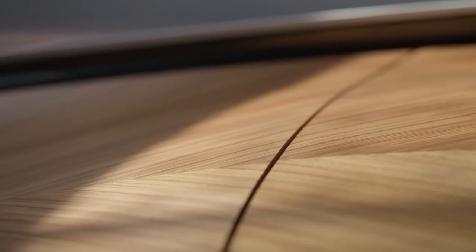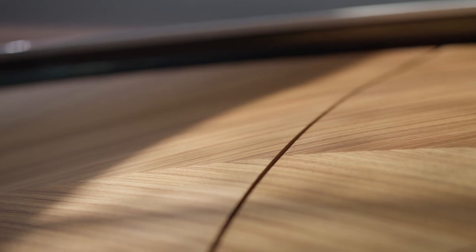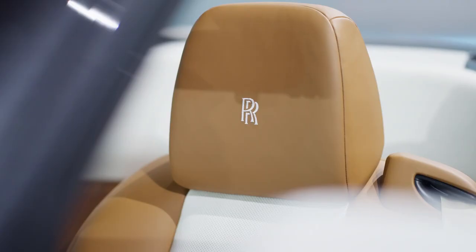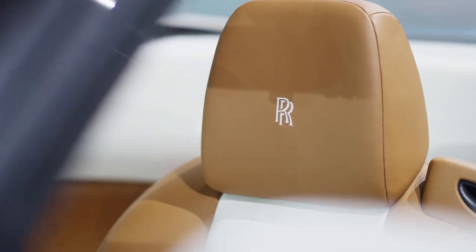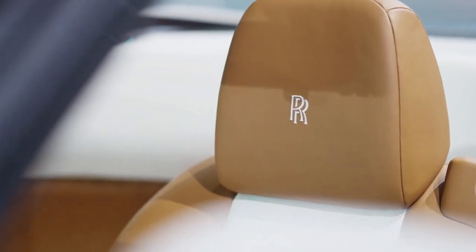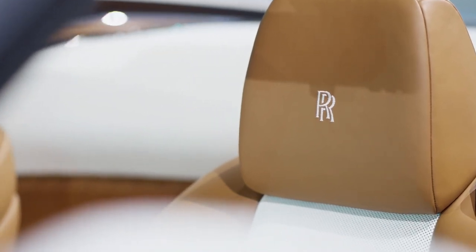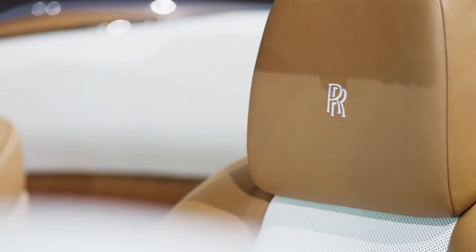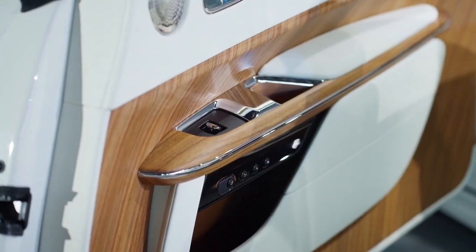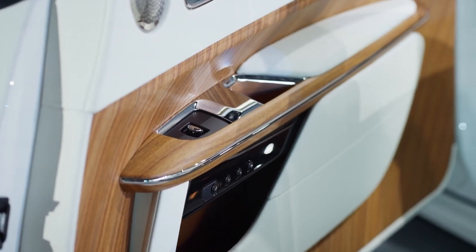Moving on to the specifications, you'll be impressed by the attention to detail and precision engineering that went into creating this masterpiece. The Drop Tail comes equipped with the latest luxury and safety features, ensuring a driving experience that is both pleasurable and secure. With advanced driver assistance systems, cutting-edge connectivity options, and customizable settings, the 2024 Rolls-Royce Arcadia Drop Tail sets a new standard in automotive excellence.